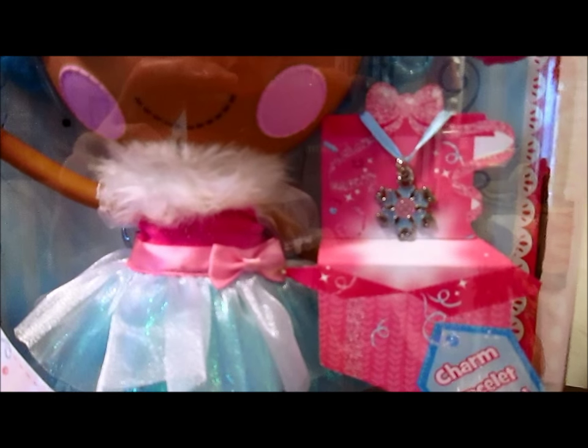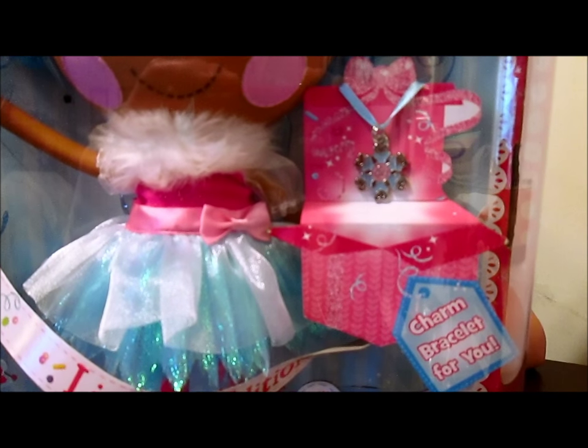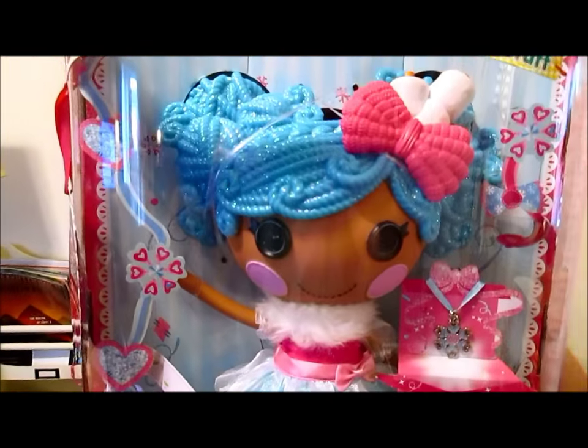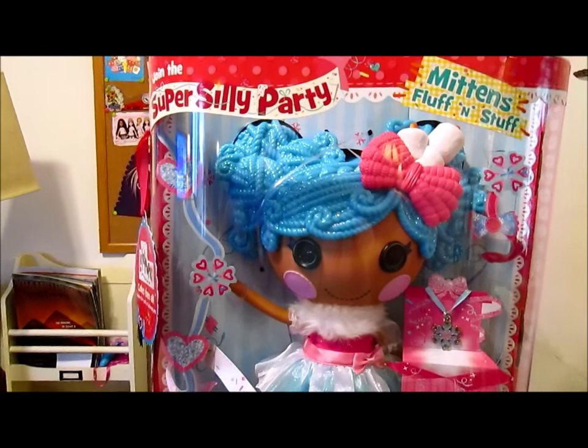She is so cute, I love her. There's a little charm for you — it's a charm bracelet I can wear, a snowflake. I will put that on in the video.